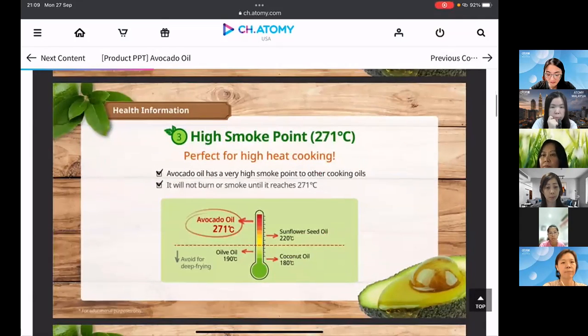Avocado oil has the highest smoke point at 271°C, making it perfect for high-heat cooking. The smoke point, also called the burning point, is when the oil starts breaking down and releases harmful chemicals, giving a burnt or bitter flavor. By comparison, sunflower seed oil breaks down at 220°C, olive oil at 190°C, and coconut oil at 180°C.